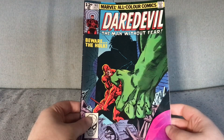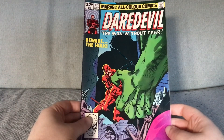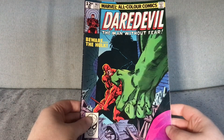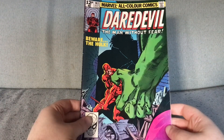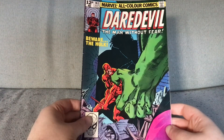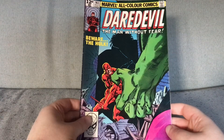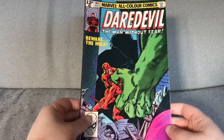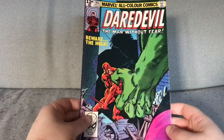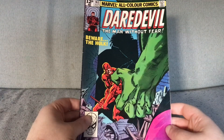Daredevil #163, a Frank Miller cover. This is the classic issue where Daredevil fights the Hulk, and its cover is just as classic as the story. Of course if you've never seen it before, none of it is classic to you personally. Very good cover. I don't have a lot to say about it — it is a great image and not much needs to be said about it.